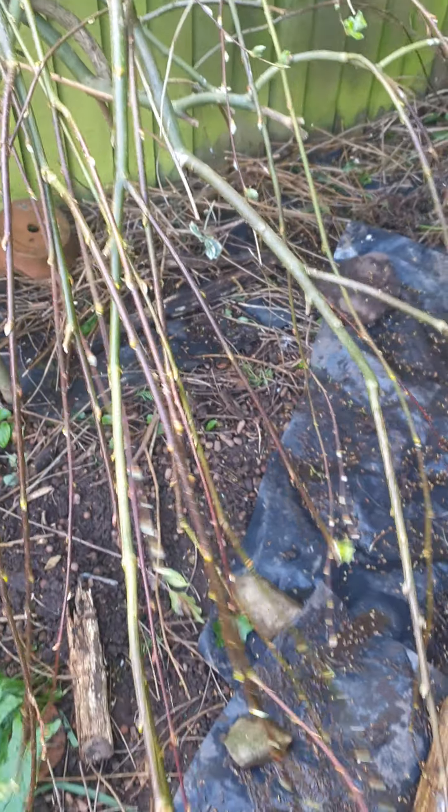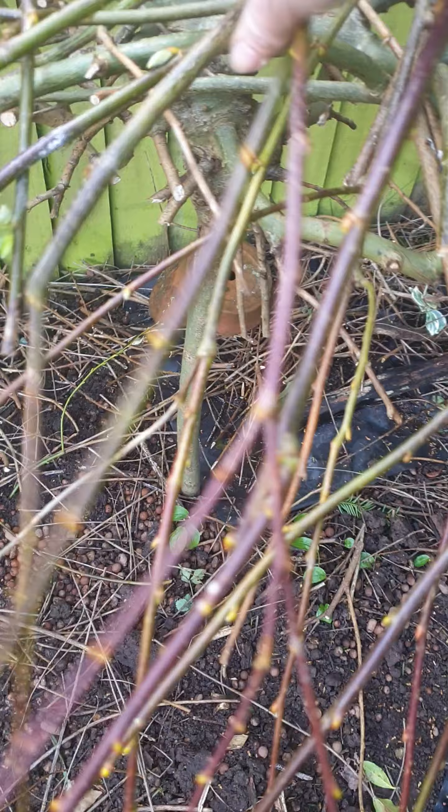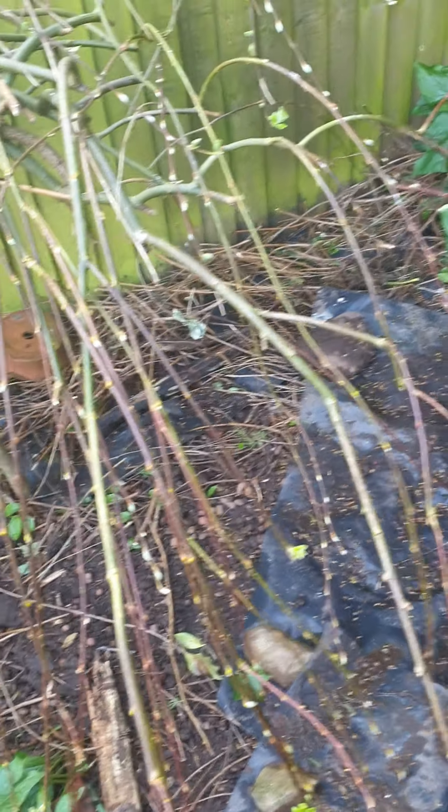My willow tree is dying. I have a feeling I know why. Part of me wants to dig it up - look at it. I might dig around one side and put some more soil in there, or I might just let it die. Who knows?